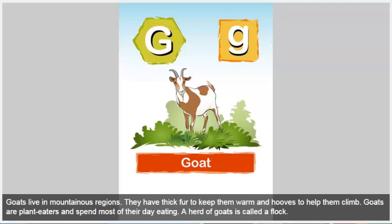Goat. Goats live in mountainous regions. They have thick fur to keep them warm and hooves to help them climb. Goats are plant eaters and spend most of their day eating. A herd of goats is called a flock.